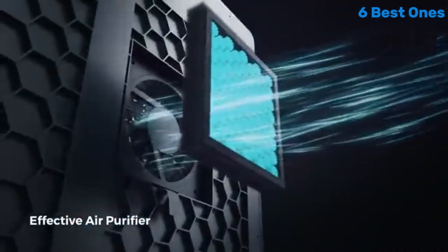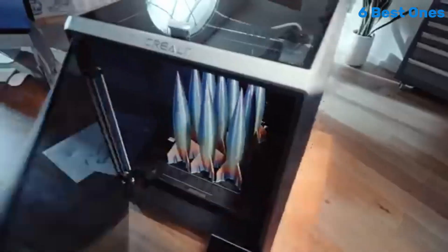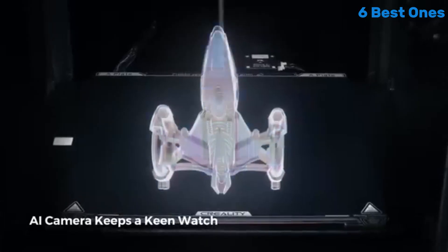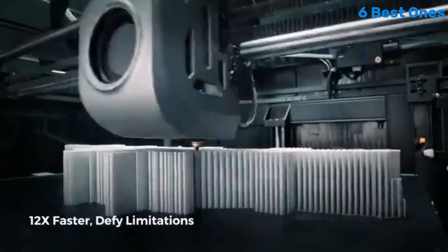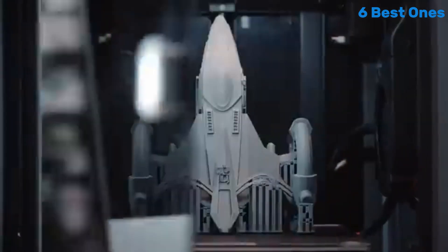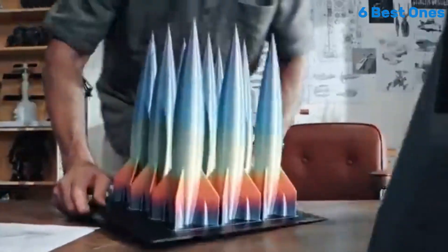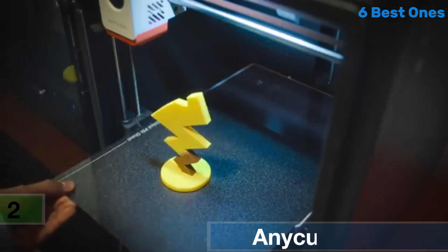From PLA to PETG and beyond, print quality is where the K1 Max truly shines. The precision of the prints is remarkable — details are crisp and layer adhesion is strong. Whether you're working on intricate designs or simple models, the K1 Max delivers consistent results that will impress even the most discerning users. In terms of reliability, the Creality K1 Max does not disappoint. It features a sturdy frame that minimizes vibrations during printing.